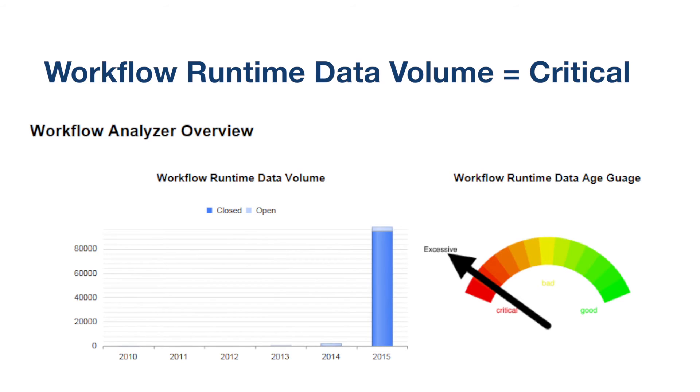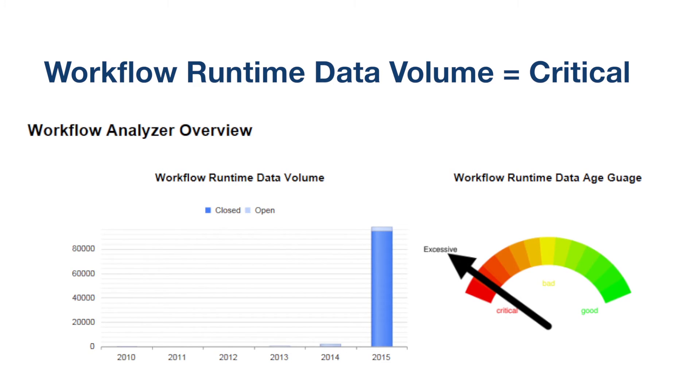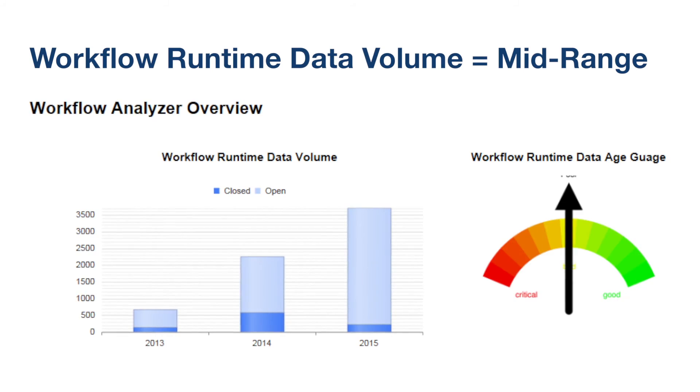From the analyzer we were able to determine that workflows starting in 2008 had never completed. I had 11 of these. I canceled those workflows, then went in and ran the purge process. From that we were able to delete about five million records out of our workflow tables, which greatly increased our performance with our workflows.